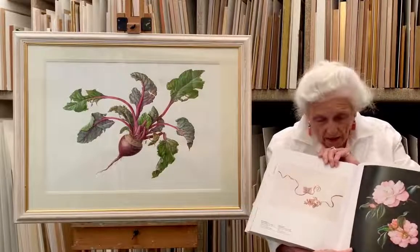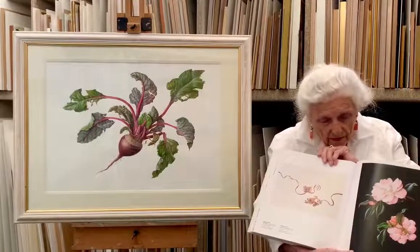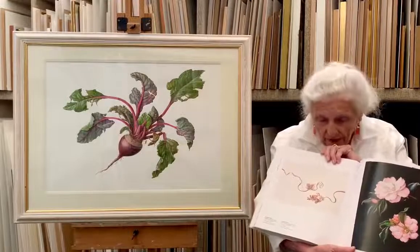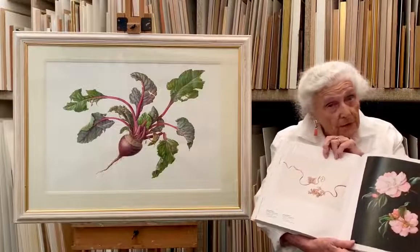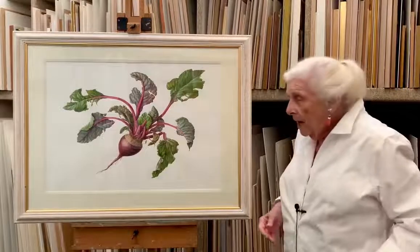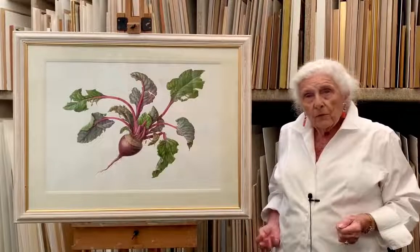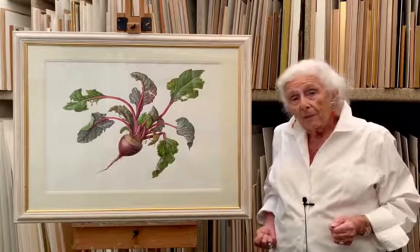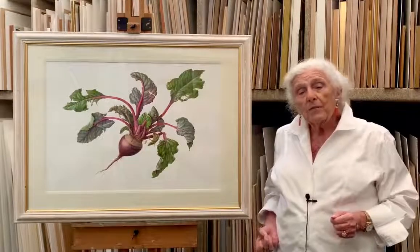This is the book, and here are two paintings by Susanna which you may not have seen before. This one took her months to do, and this one also took a long time — it's quite a big painting of seaweed that she picked up on Sydney Beach.